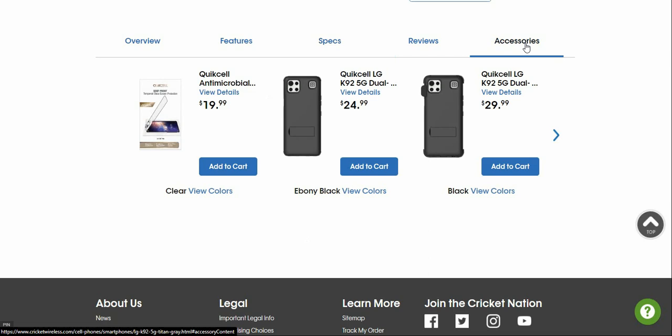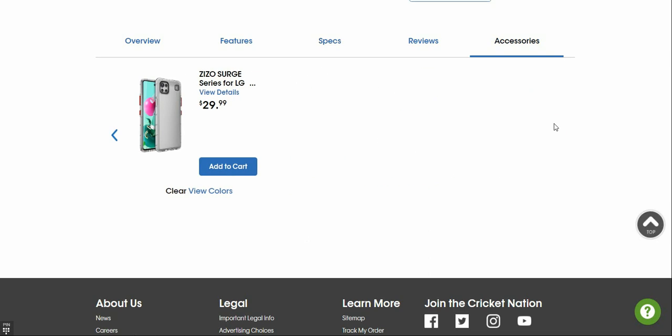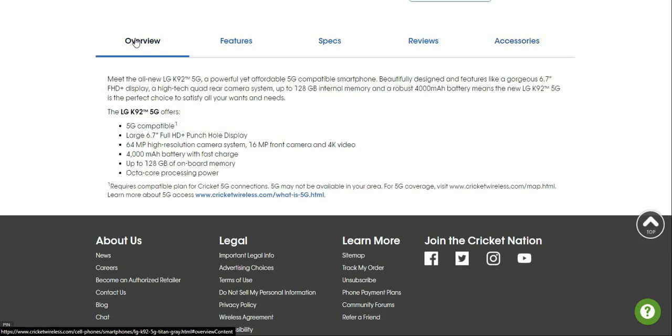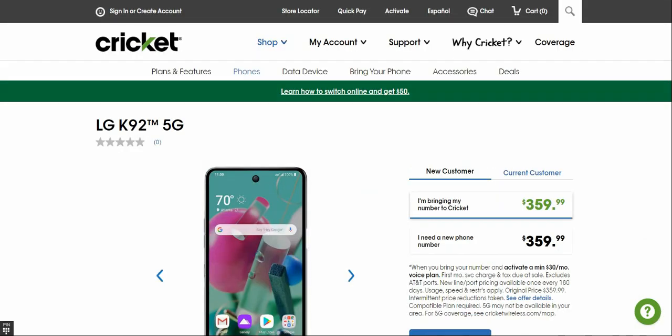There are some accessories available for this phone. If you guys want to grab accessories, go to Amazon and type in LG K92 5G and I'm sure you'll find a lot more options there than what's shown here.